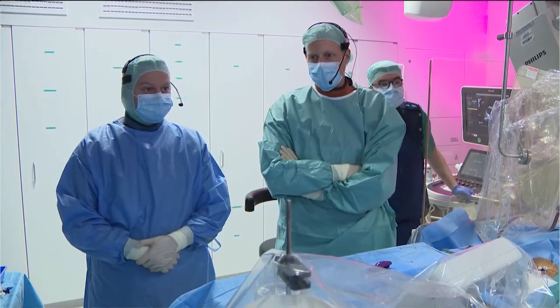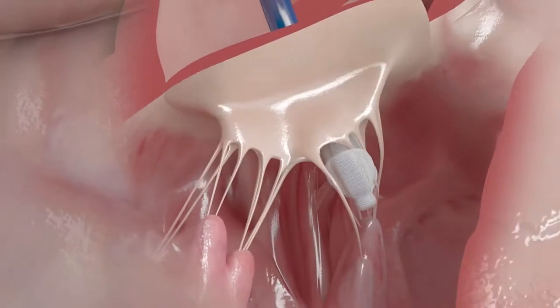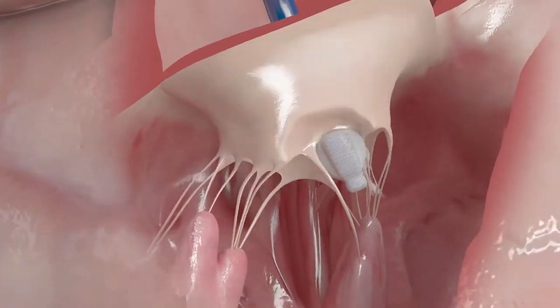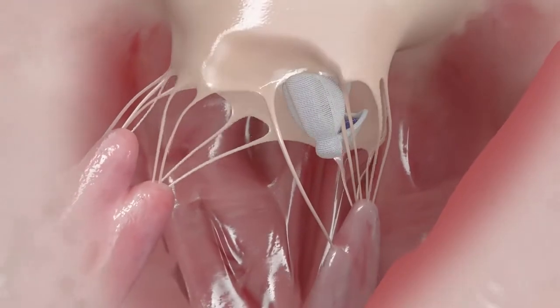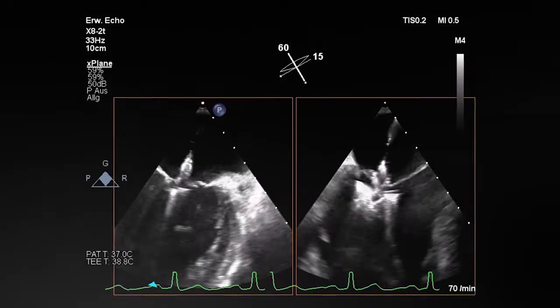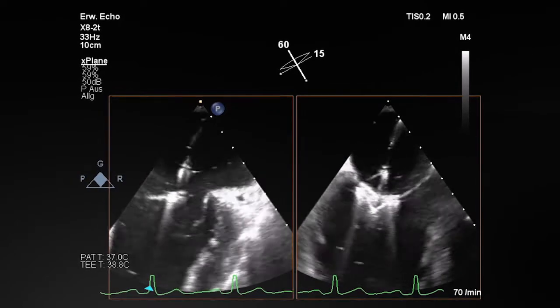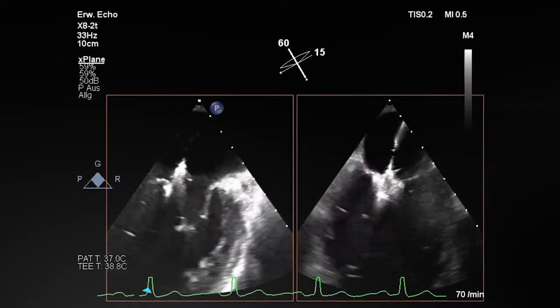In the live case, we had an interaction with the cords, and with the elongation option it was easy to go out without any damage to the cords or leaflets. With the second attempt we were able to go through the mitral valve again into the left ventricle, grasp both leaflets without any interaction with the cords, and get an excellent result. In my opinion, it would not have been possible without the elongation option.